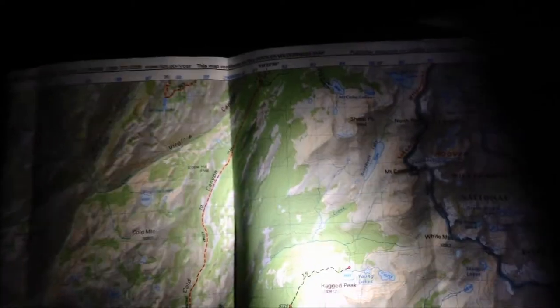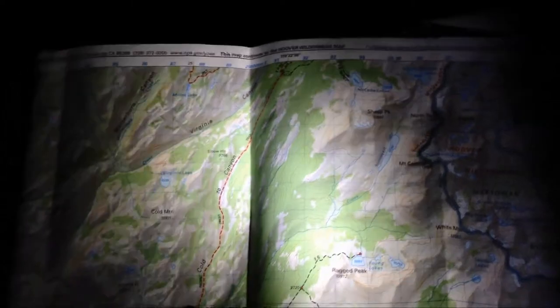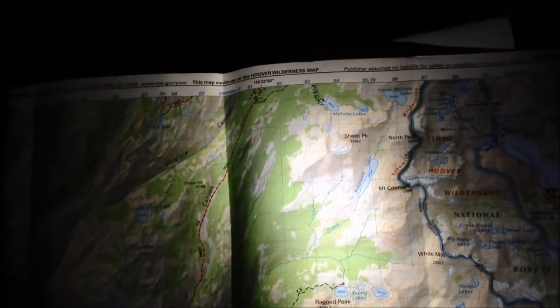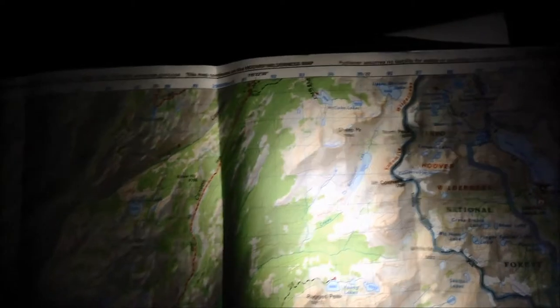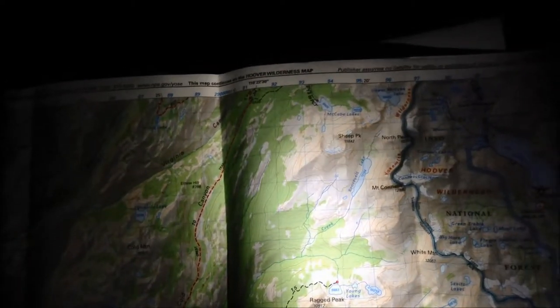However, what we've found over time through our customers is that many people feel the white light is a little bit too bright when they're out hiking, when they're out and about. Let's say you're on a night hike, maybe even a short distance — you still have your topographical map with you.